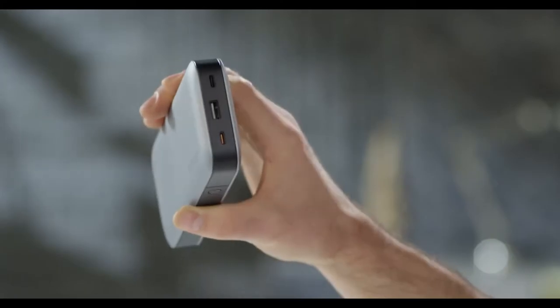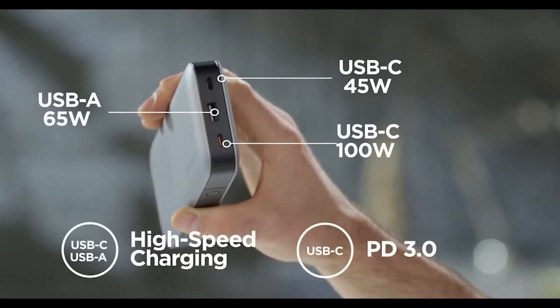It has bi-directional PD fast charging ports, one USB-A port with a 100 watt output, and two USB-C ports.